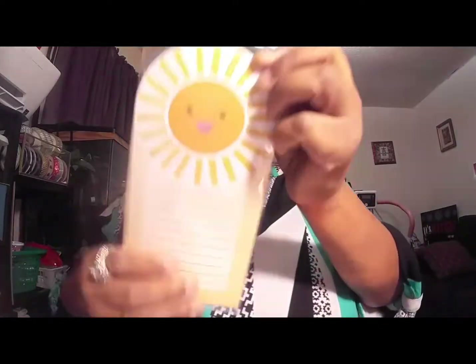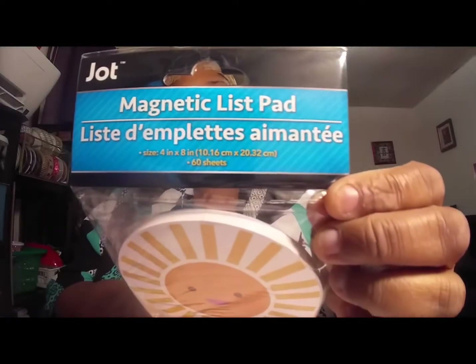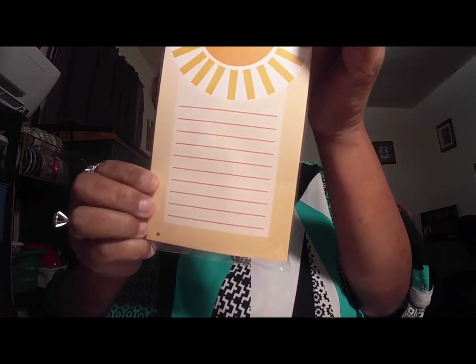I got this cute notebook — it's magnetic, it has a magnet on the back. I got one of these. Like I need any more pads or notebooks, but anyway it's cute, so I picked up one of those.